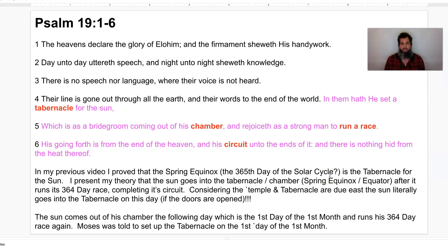I presented my theory that the sun goes into the tabernacle — slash chamber — at the spring equinox, after it runs its 364-day race, completing its circuit. Considering the temple and the tabernacle are both due east, the sun literally goes into the temple on this day if the doors are opened. The sun comes out of his chamber the following day, which is the first day of the first month, and runs his 364-day race again. And on that day, Moses was instructed by Yahweh to set up the tabernacle.